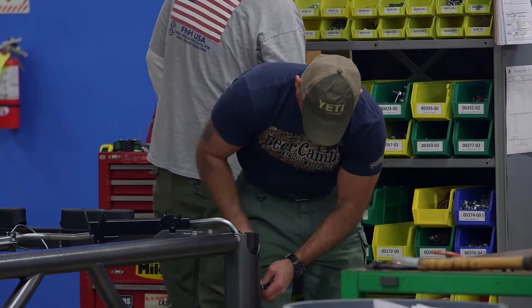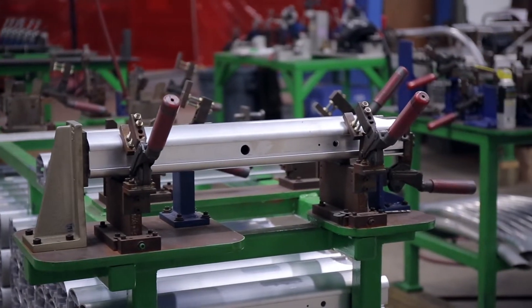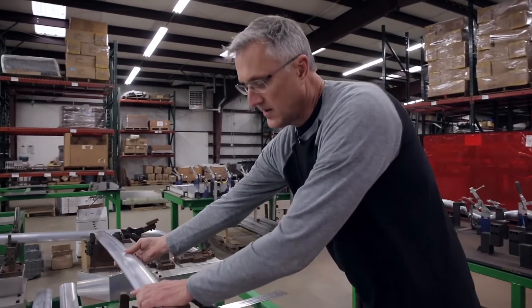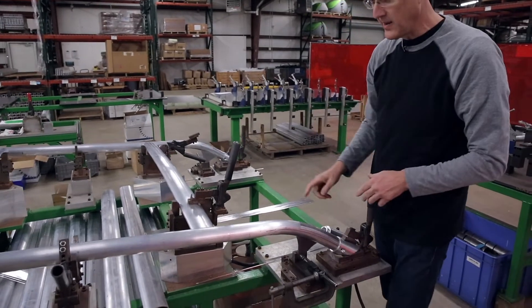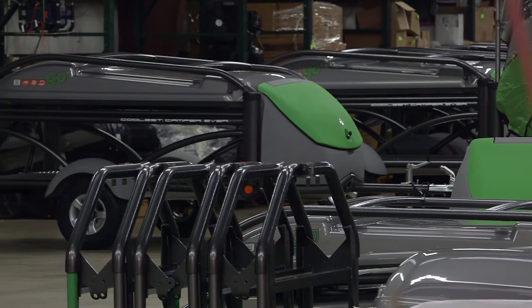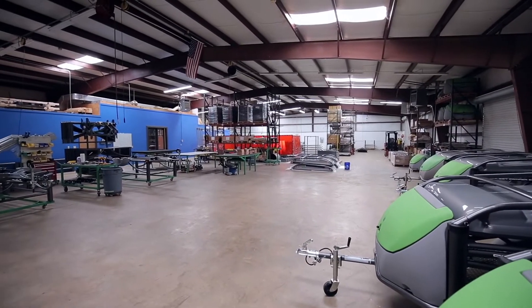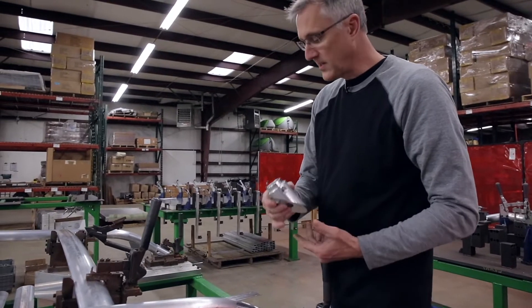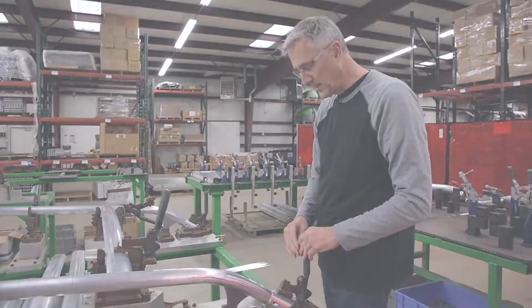When we put together a GO trailer frame, we use super precise fixturing for each of the highly engineered extruded aluminum components. These fixtures allow the part to fit the same whether it's trailer number 10 or trailer number 10,000. Our proprietary aluminum extrusions are joined with highly engineered machine pieces of solid aluminum where various strength characteristics are needed.